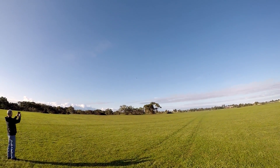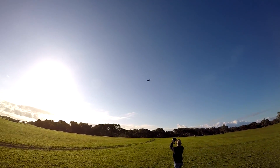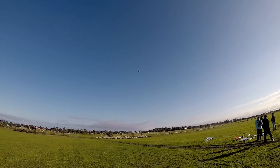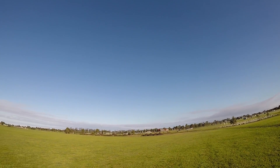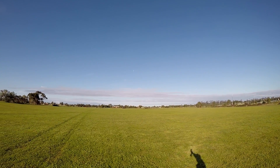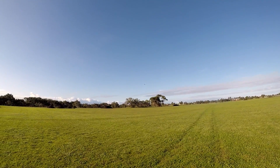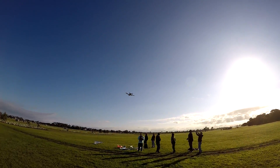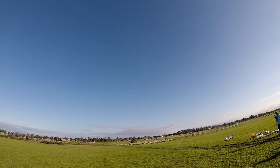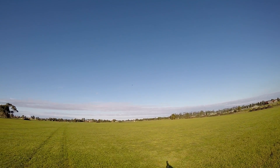That's flying! Running on 6s with twin EDFs. So quiet — very, very quiet.